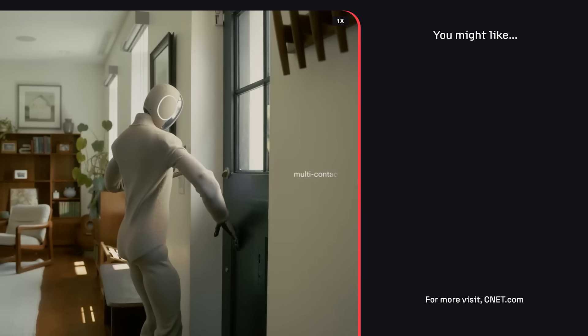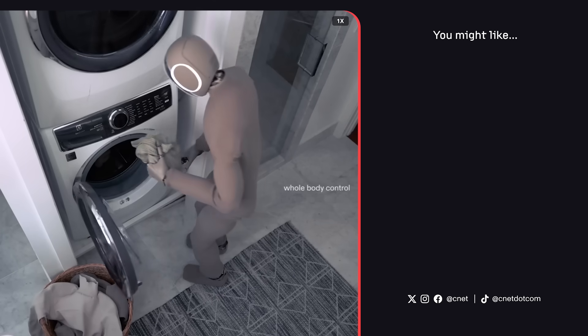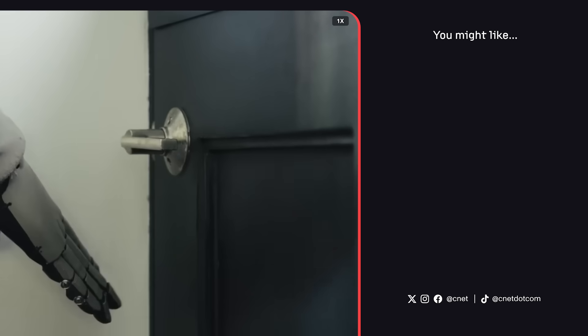Does this news of laundry folding robots excite you, terrify you, or a little bit of both? Let us know your thoughts, dreams, and sci-fi nightmares down in the comments, and subscribe to CNET for the latest news on everything that makes you say 'What the Future.' I'm your host Jesse Orle — thank you so much for watching.